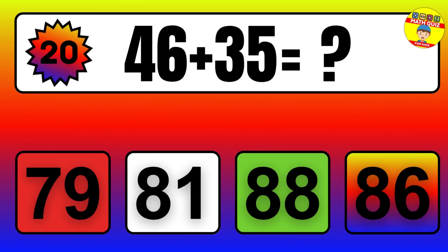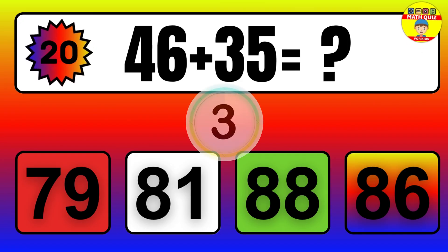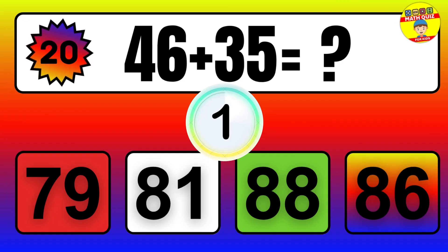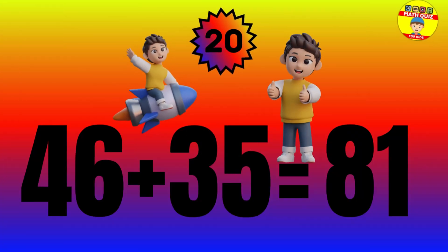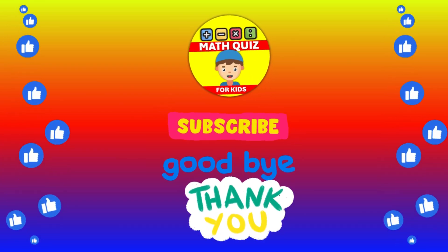Question: 46 plus 35 equals what? The answer is 46 plus 35 equals 81. How many did you get right?